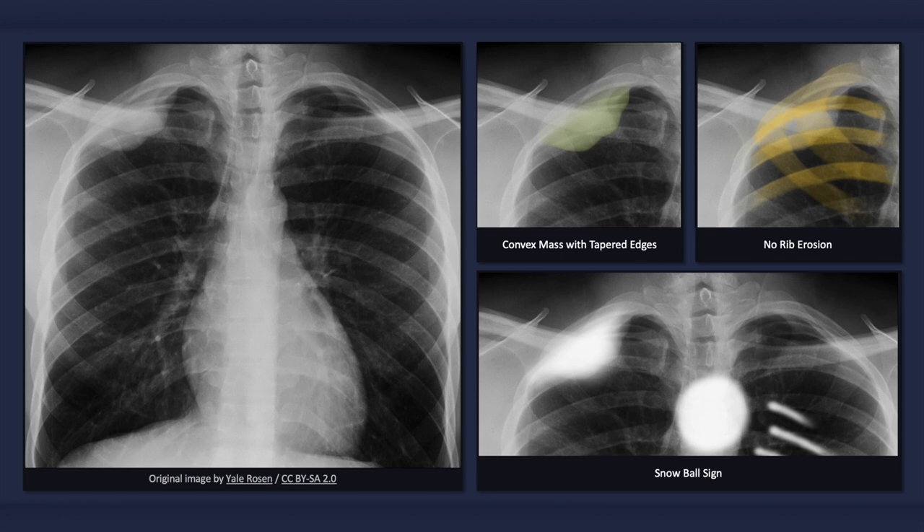The radiographic appearance has been likened to a snowball after having made impact with a wall. Note that the edges of the mass are tapered and there is an obtuse angle between the long wall and the contour of the lesion.